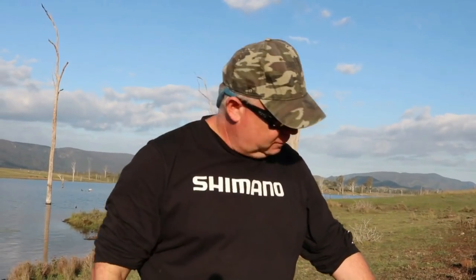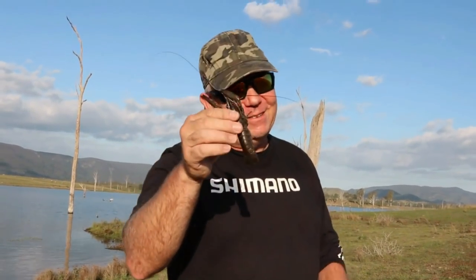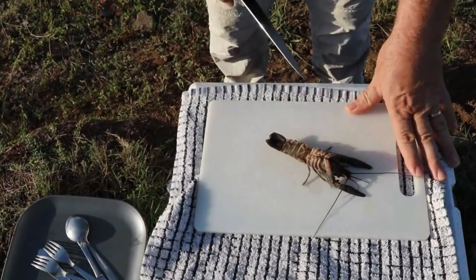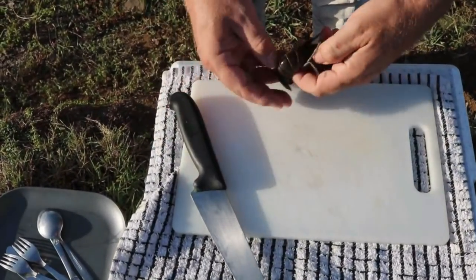We weren't that successful on the red claw — we've only got one, unfortunately. So I'm going to do a quick dish of surf and turf. We've only been here one night, but we caught a beautiful 52-centimetre bass and I'm absolutely stoked about that. I'm definitely coming back here to Somerset. So I'm just going to show you how I prepare this dish.